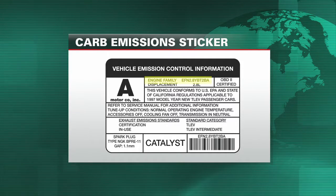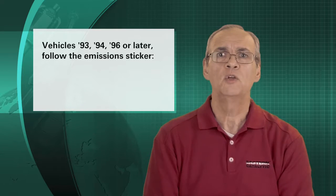The engine family, engine displacement, OBD2 level, model year, fuel type, and catalyst information can be found on this label. In New York,